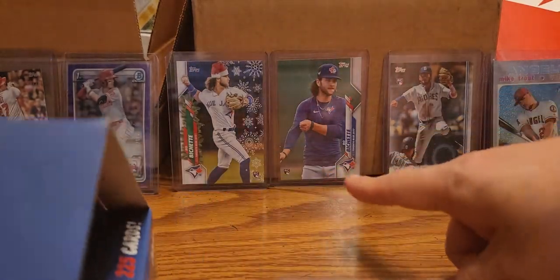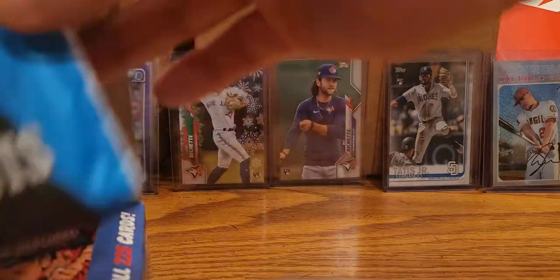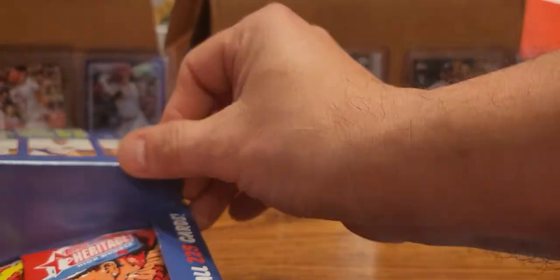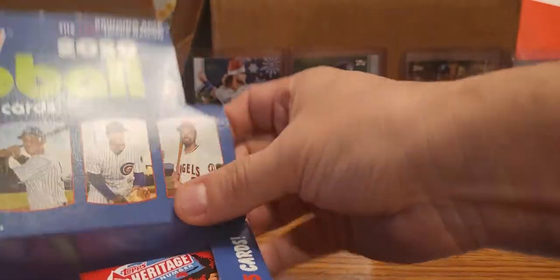We're gonna be looking for that guy right there - one of them - and the other one we will be looking for is Luis Robert. Let's go ahead and open this box topper. I'm not too fond of these; I'd rather have one of the big oversized cards.